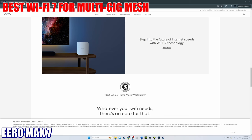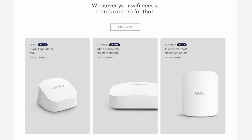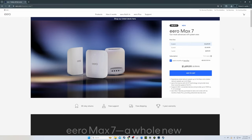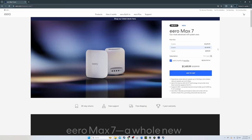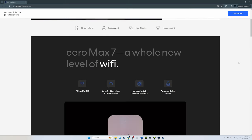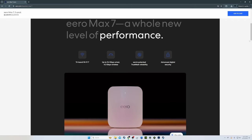Wi-Fi 7 router number five: the Eero Max 7 is our best Wi-Fi 7 router for multi-gig mesh. The nodes are quite a bit bigger than previous Eero products. The Eero Max 7 comes in three versions: the one-node system covers 2,500 square feet, the two-node system covers 5,000 square feet, and the three-node system — a router plus two additional nodes — covers 7,500 square feet.